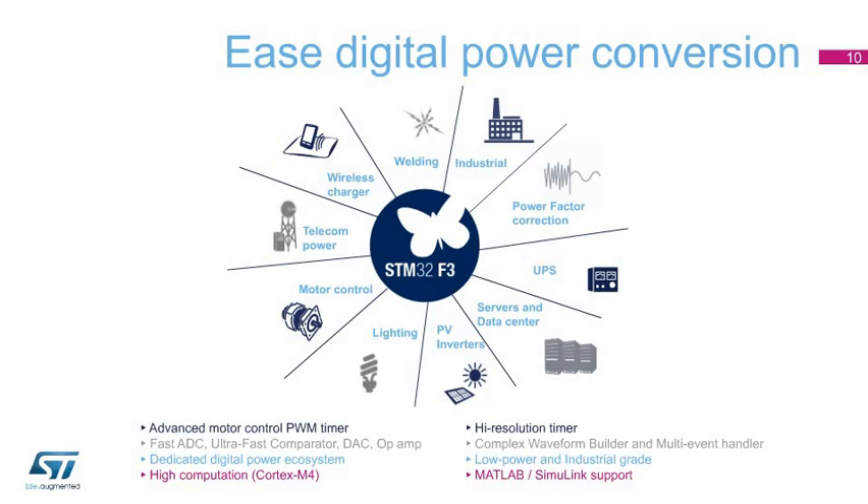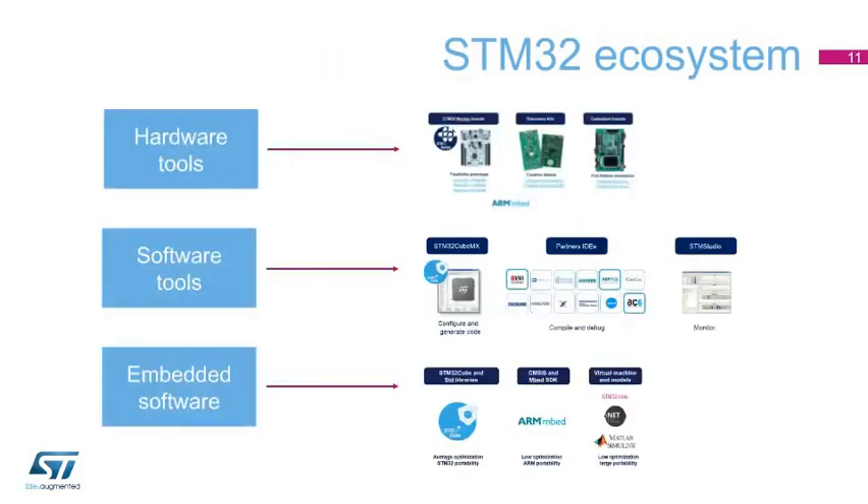A dedicated ecosystem — firmware libraries, hardware, development tools, and application notes — has been developed to ease digital power conversion. A high-resolution timer cookbook (application note AN4539), a dedicated NUCLEO and discovery kit based on the STM32F334 MCU, plus several dedicated SMPS evaluation boards help accelerate application development. Developers will find a solution matching their exact application needs thanks to the STM32's exhaustive ecosystem.